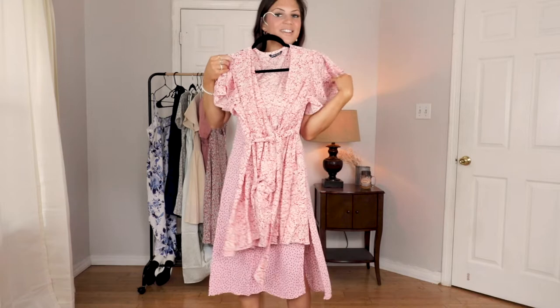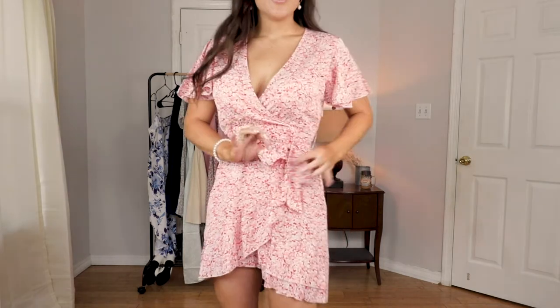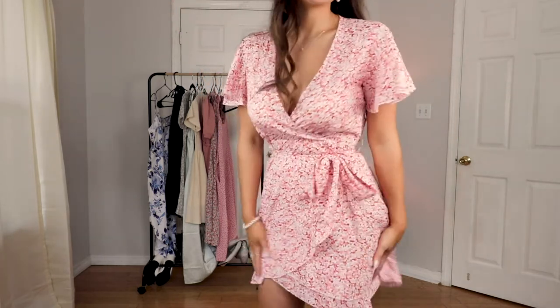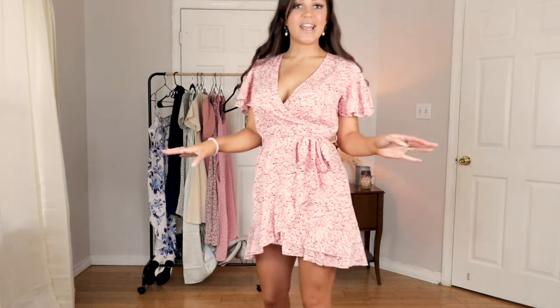We're kind of on a pink trend — pink is my favorite color. Okay, this is the third dress and I am in love with it. I think it's super flattering. I love how you can adjust the waist with this little strap right here and just tie it in a cute little bow. I love the sleeves and the length — it gets a little shorter in the front but it's still an appropriate length for church or a picnic date.